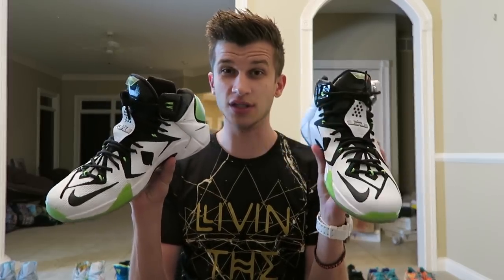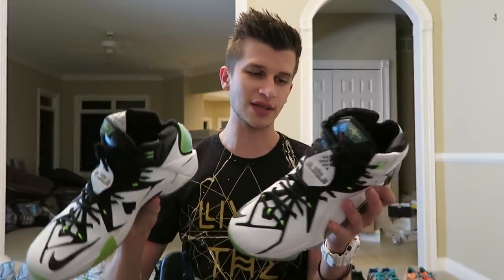That eventually evolved to these LeBron 12 All-Stars, which I really like. This was the All-Star model for this year's All-Star game, and as you can see, it's white and it's scuffed, and that makes me not want to wear them. The plasticky stuff scuffs a lot — that's why I'm a big fan of the Flyknits.